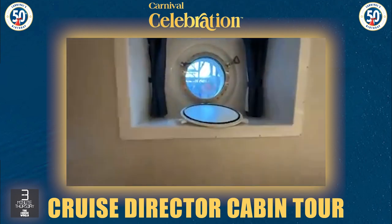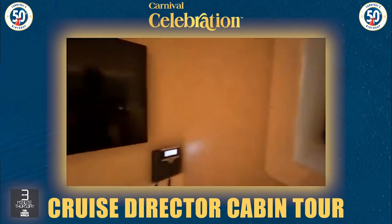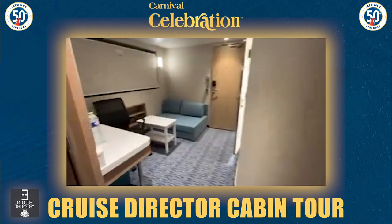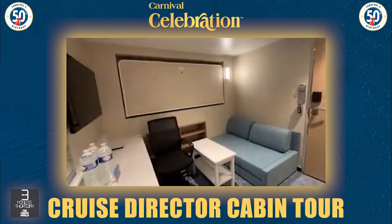I've got a porthole with a view of the shipyard right now. TV, desk area, closet space.